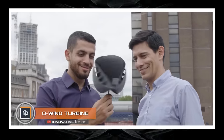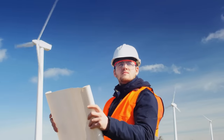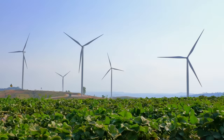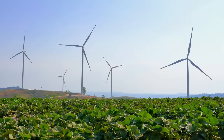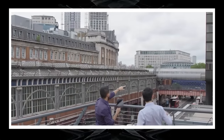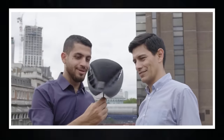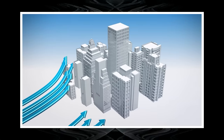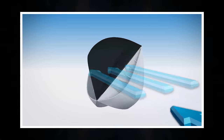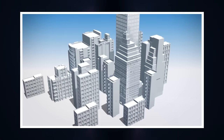A wind turbine — everyone knows about generating electric energy using wind power. Alternative sources of electricity are under development on all continents and are included in the priority development programs of many states. However, most wind generators are designed for use outside the city. The O-Wind turbine is designed specifically for use in large cities. Its efficiency does not depend on airflow direction — this omni-directional wind turbine can generate energy from randomly directed air flows between skyscrapers, thanks to its almost spherical shape, which can capture even a light wind and convert it into electricity.